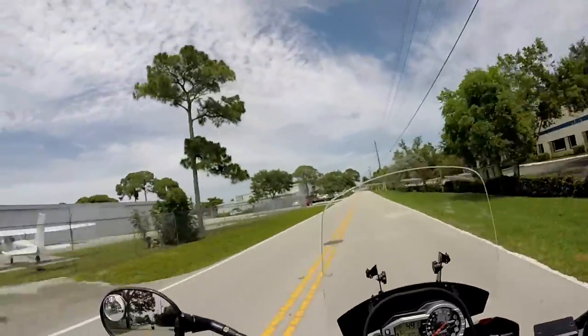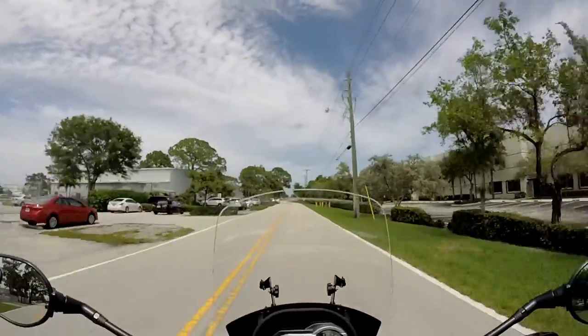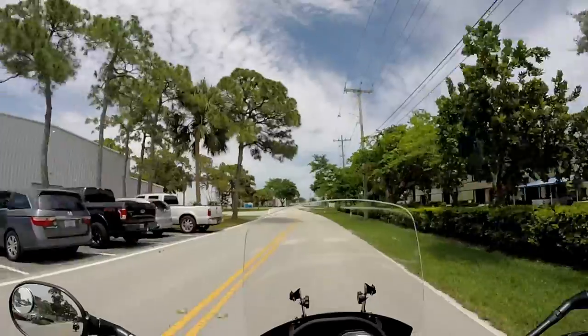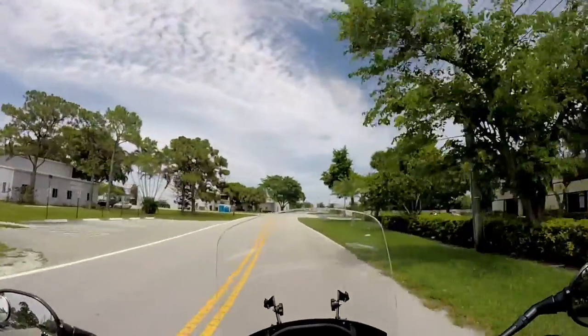I'm trying to think of something else I don't like about this bike, and I'm really struggling. The heat between the legs is definitely maybe number one.